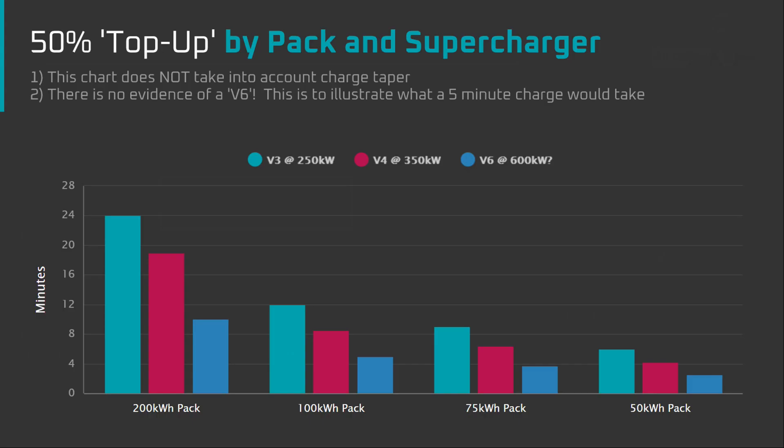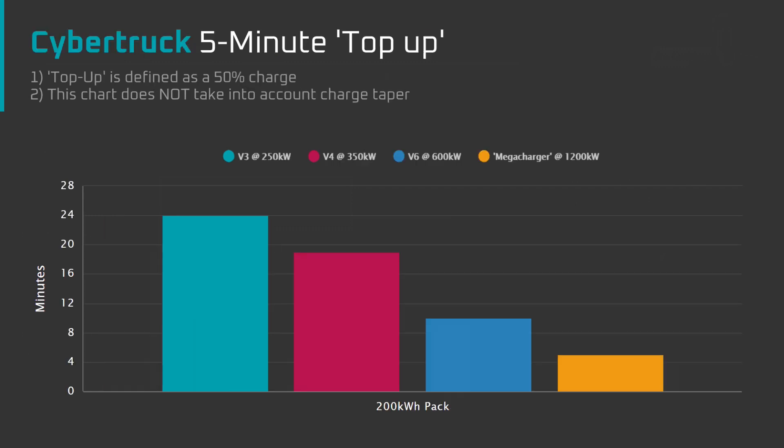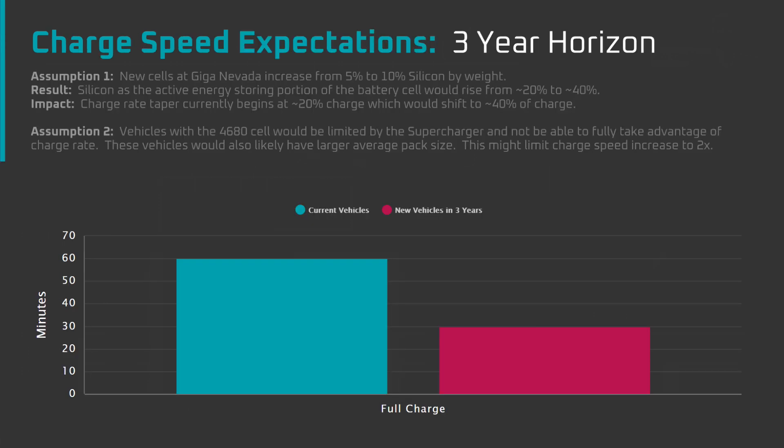I don't have any idea what Tesla's timeline is for their V4 supercharger, but I'd like to see it roll out before or with the massive battery packs we'll see in the Cybertruck. Realistically, in the next 3 years, taking into account the chemistry changes and supercharger infrastructure, we may see a gradual increase to roughly double the maximum charge speed of Tesla vehicles, along with the 20% range increase and 5% cost decrease that Tesla has already promised from Tesla Silicon.